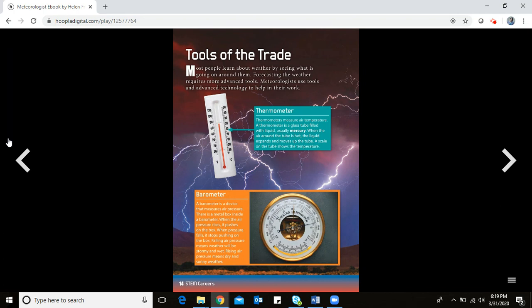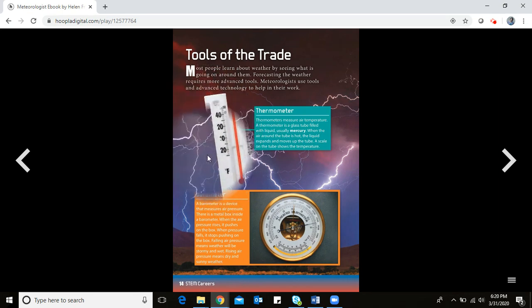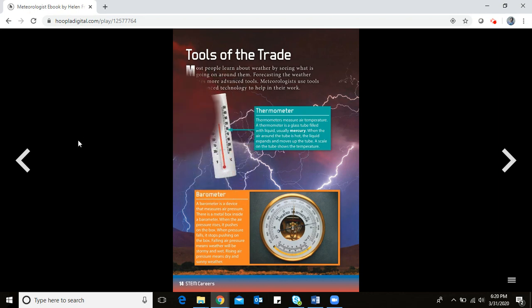Most people learn about weather by seeing what's going on around them, but forecasting requires more advanced tools. One tool we use almost every day is the thermometer. Thermometers measure air temperature — a glass tube filled with liquid, usually mercury. When the air is hot, the liquid expands and moves up the tube. A scale shows the temperature. We use Fahrenheit, while other parts of the world use Celsius.